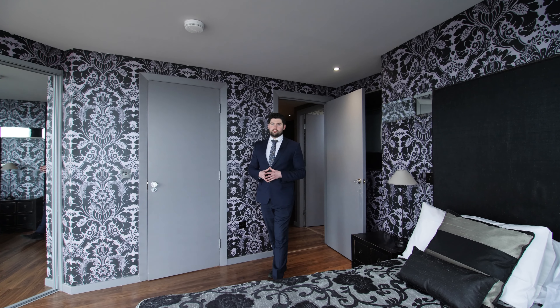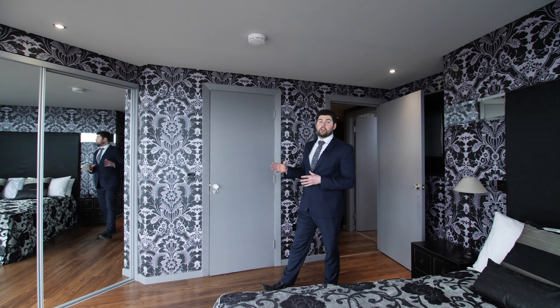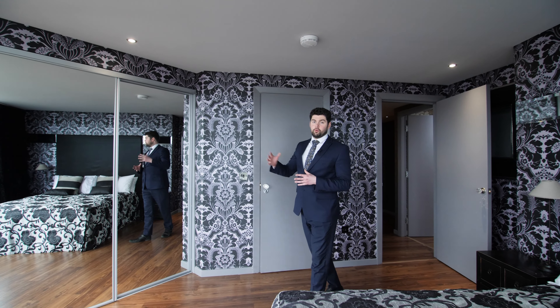This spacious second double bedroom boasts wall-to-wall windows, a further en-suite, and fitted wardrobes.